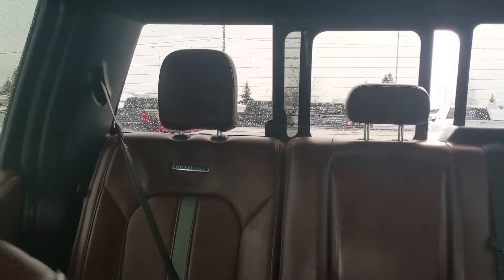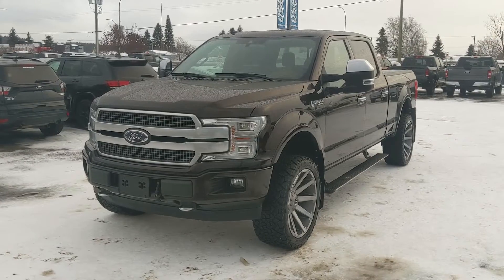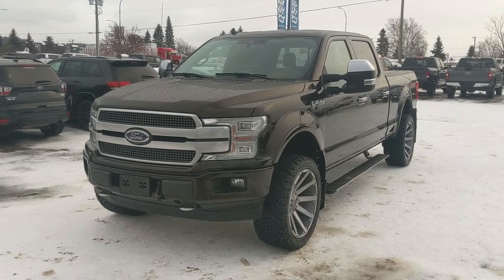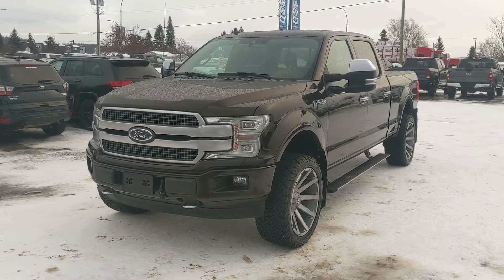Last but not least, you have a power sliding rear window, but that should cover our look at the interior. So if you're interested, feel free to give us a call at 250-563-8111, or just come on down to the dealership and have a look for yourself. Have a nice day.